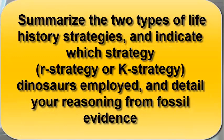Be sure to summarize the two types of life history strategies — R-strategists and K-strategists — and indicate which strategy dinosaurs employed, and detail your reasoning from the fossil evidence.